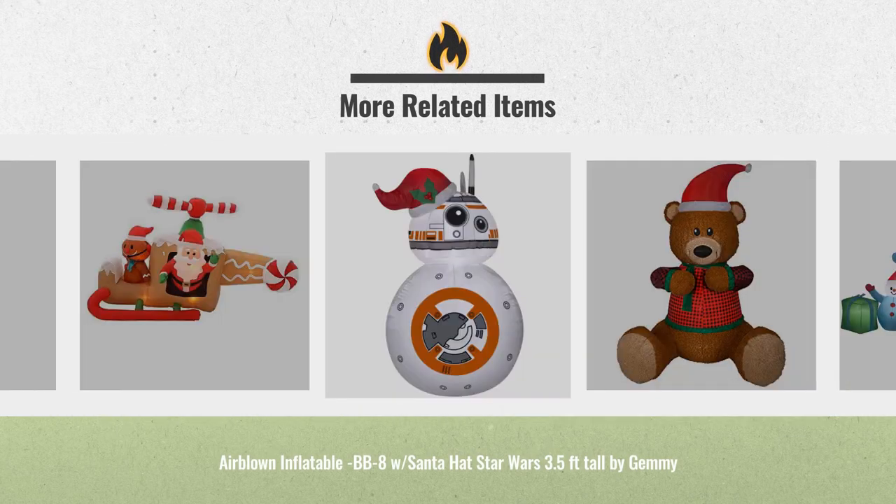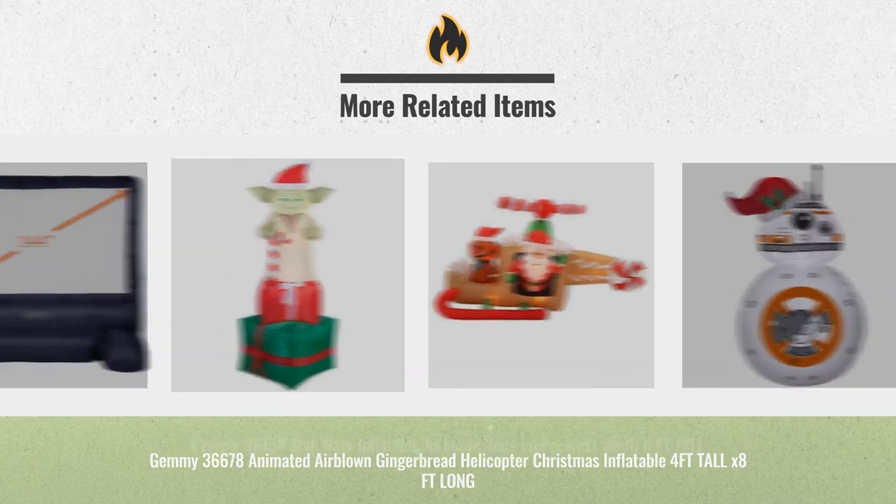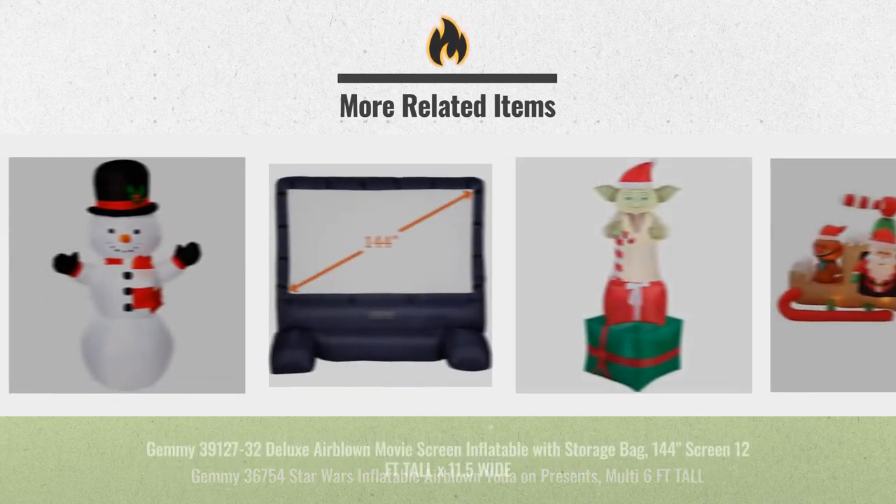For real-time updates and price drops, just click the link below. We will automatically add these items to your cart for price alerts.